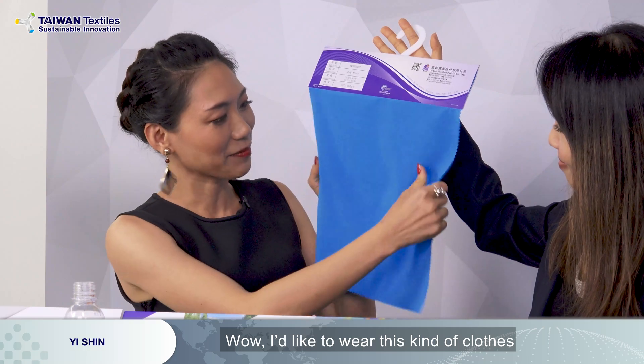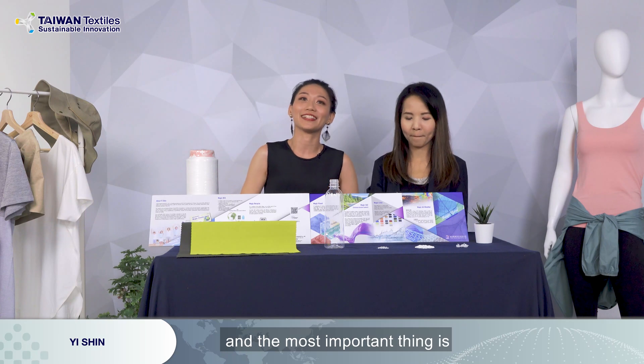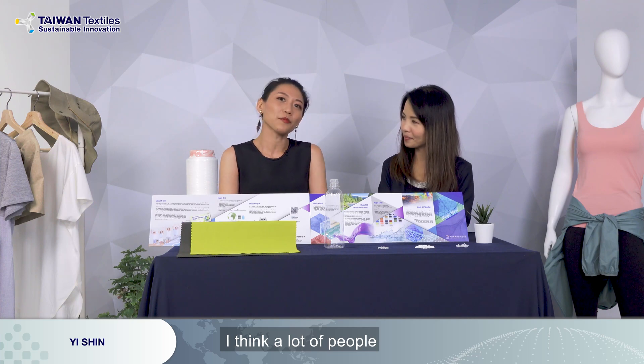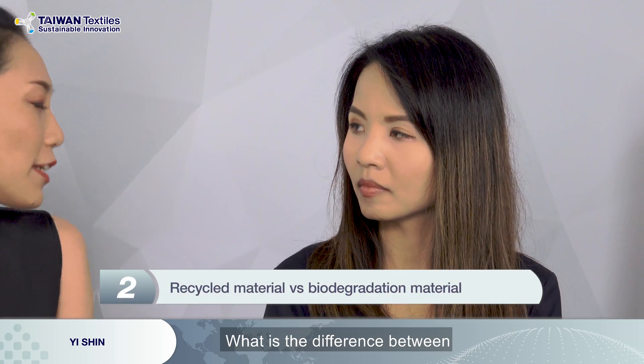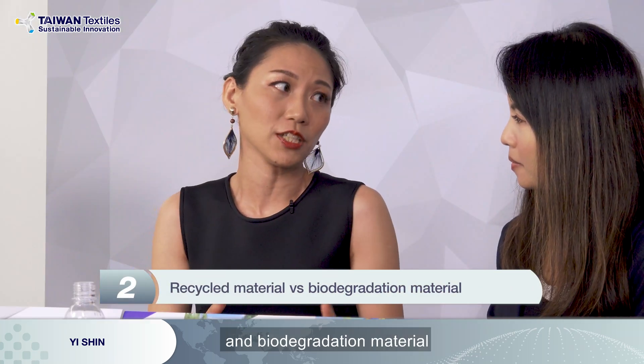I like to wear this kind of clothes when doing sports. Exactly! The most important thing is it's a biodegradable fabric. I think a lot of people have the same question as I do: what is the difference between recycled material and biodegradable material?